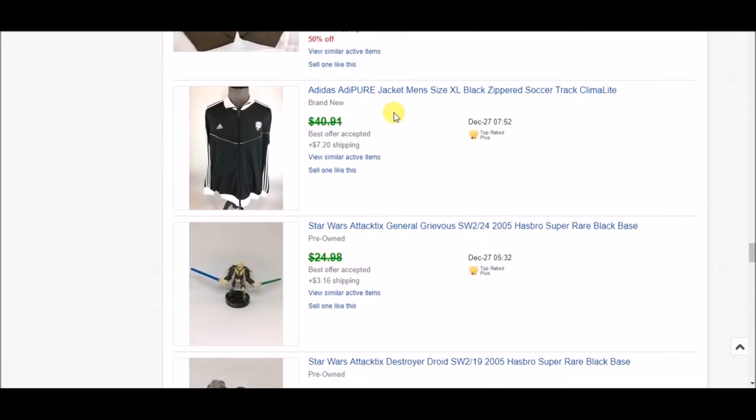Next is this Adidas Adipure jacket — new with tags, picked up at a garage sale or estate sale. I accepted an offer of $25 plus shipping. I'd had it for a while so I was okay taking $25 on it.